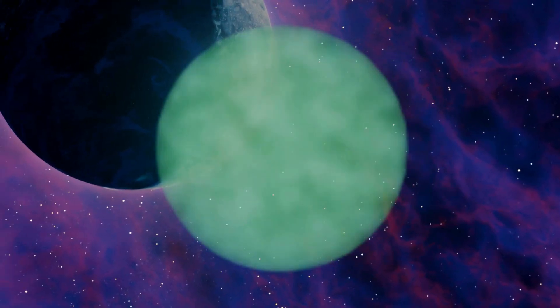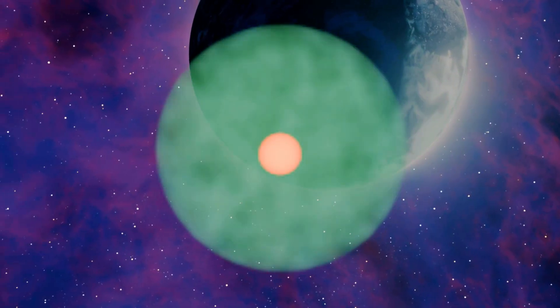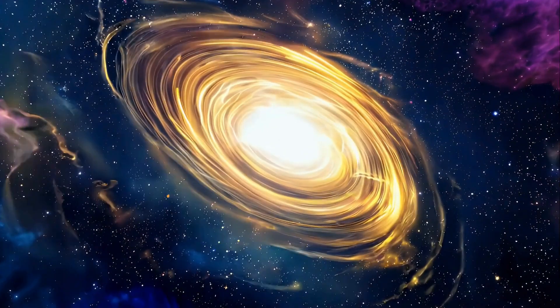As the cloud compresses, its temperature rises. When the core temperature reaches around 10 million degrees Celsius, the first fusion reaction is triggered, marking the birth of a star.